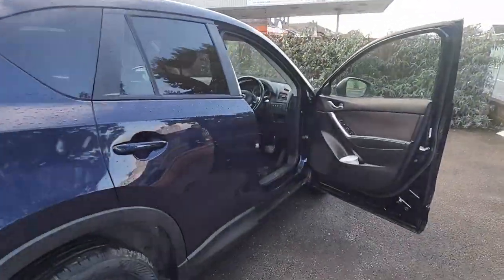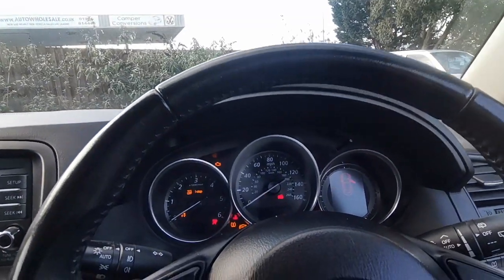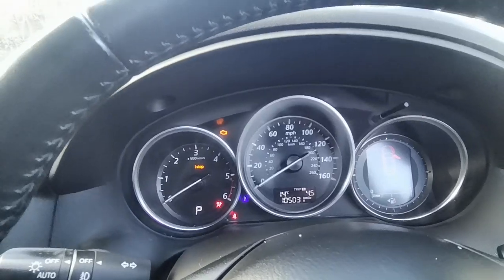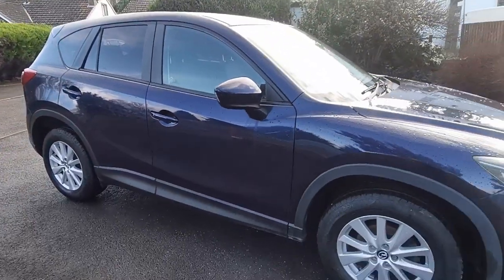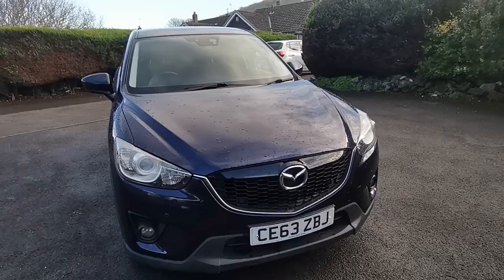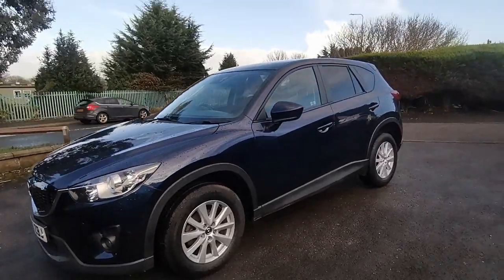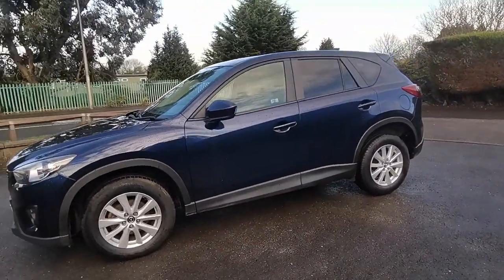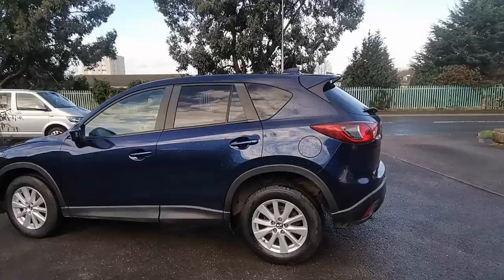The car will come with a new MOT and service at point of sale. Its exact mileage is 105,031. If you have an existing vehicle you're welcome to call in for a part exchange valuation. We're also able to offer finance and a nationwide delivery service. For more information about this super clean 2013 Mazda CX-5 two-wheel drive diesel automatic, please come along and see us at Auto Wholesale. My name's Paul — thanks very much for your time.